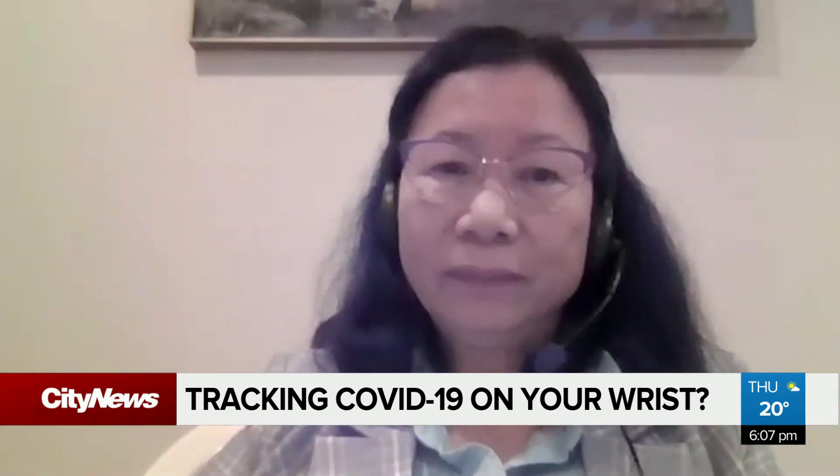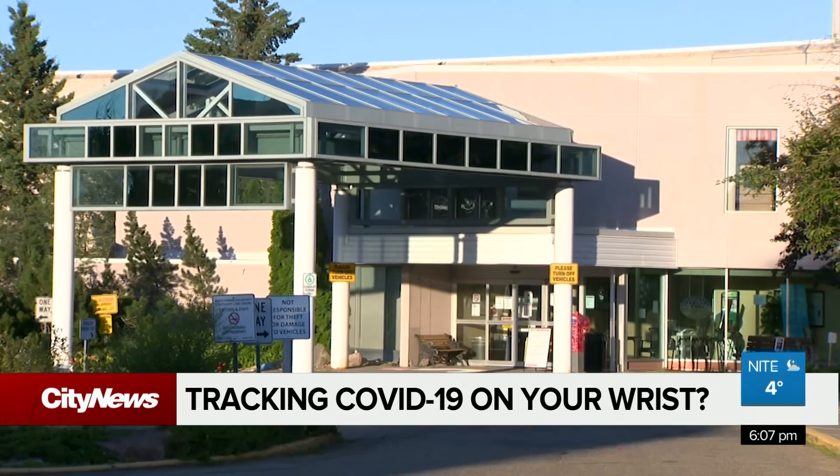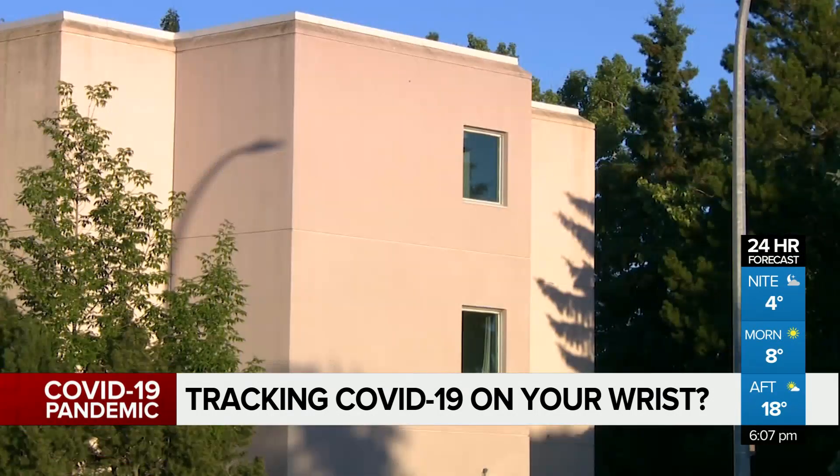A nursing home — they had a lot of cases, leading to death and affecting the loved ones and quality of life. So that's why it is important for the nursing homes.